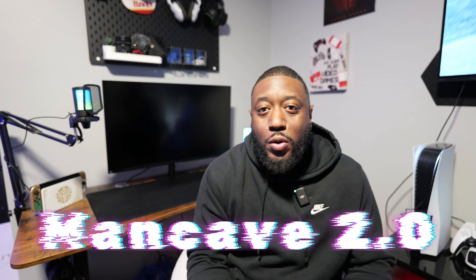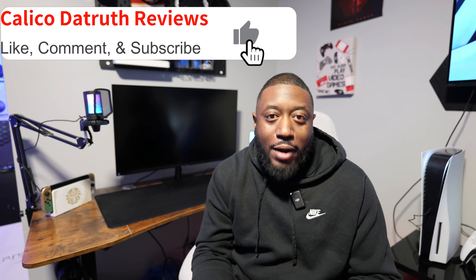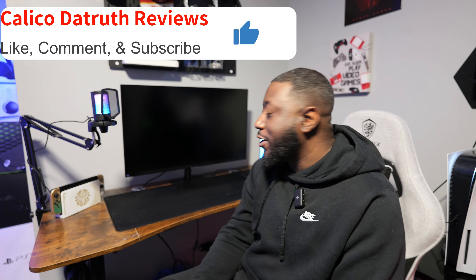What's up YouTube, this your man Calico The Truth Reviews back again with another video. I specialize in all things gaming, tech, and vlogs. Today I want to do a special update with you guys regarding my Man Cave 2.0 — I just want to give you guys a quick tour. So let's start this video off proper. Before we start, please like, comment, share, and subscribe to the channel. I'd appreciate that very much.